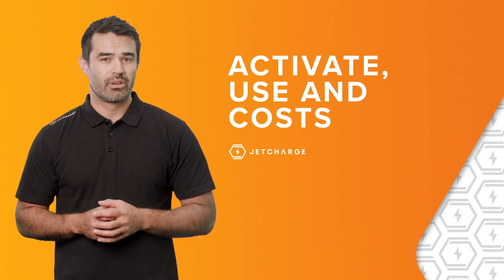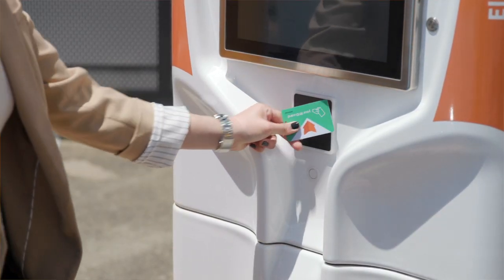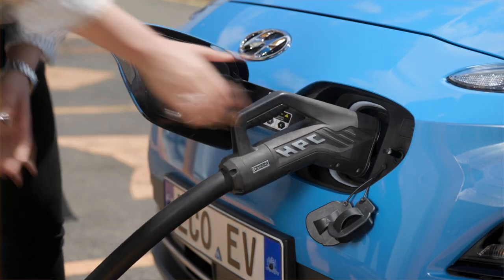There's also pay-to-use via an app, again like ChargeFox, where you can check the rates to charge and activate your charge session. Lastly, and more commonly for fleet operators or for those in apartments with shared chargers, there is RFID card access, which is set up to be billed back to an account.